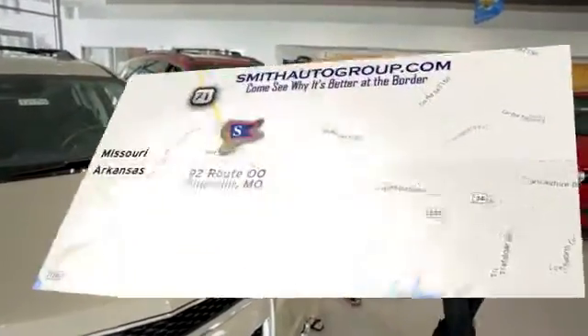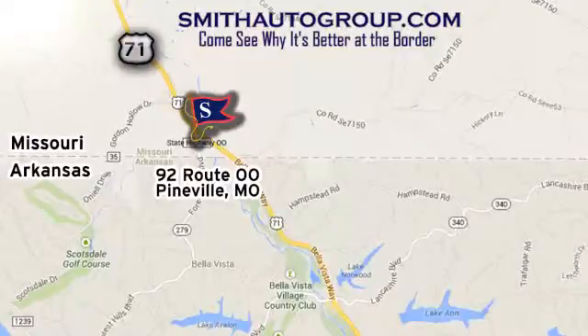Come see why it's better at the border. We are conveniently located at 92 Route 00 in Pineville, Missouri, online at smithautogroup.com.